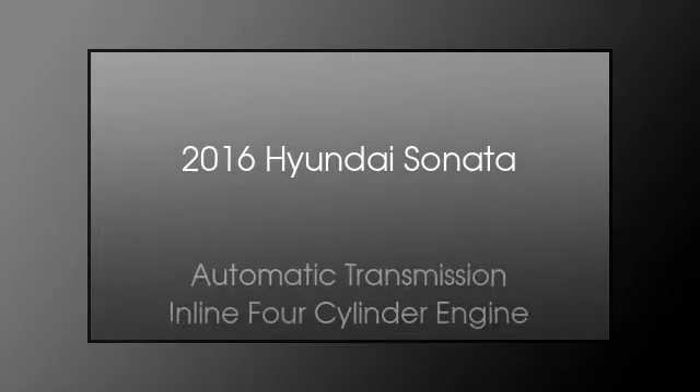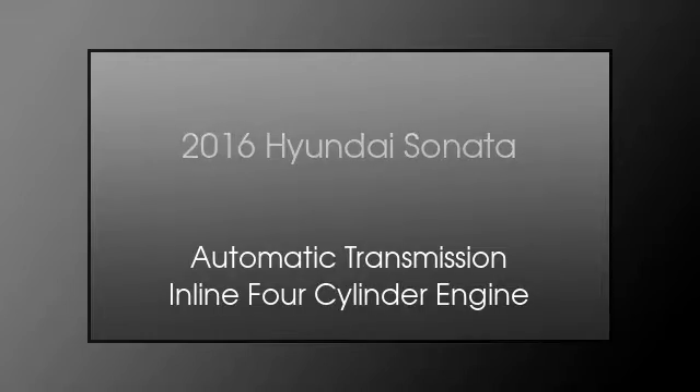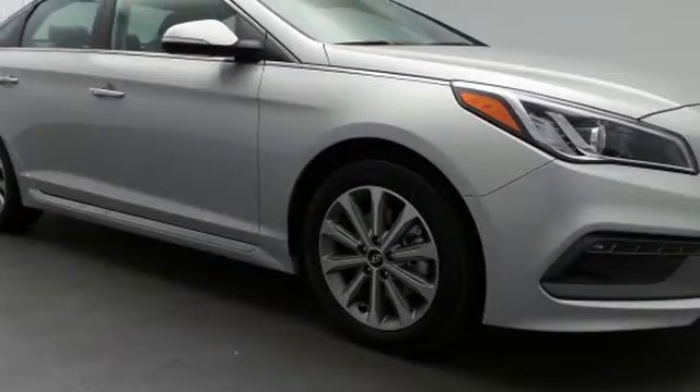This is a 2016 Hyundai Sonata. This four-door sedan has an automatic transmission and an inline four-cylinder engine.